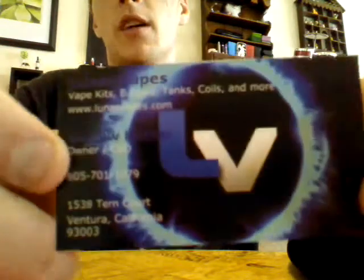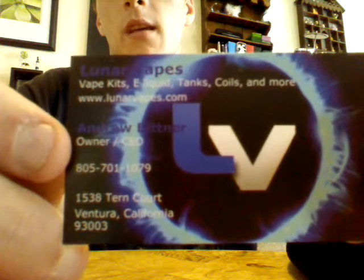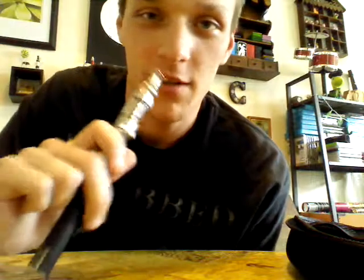Super, super delighted. Love the company. LunarVapes.com — got a card here for you. Check them out. Free shipping on every order, don't got to worry about that. Ships in like three to five days — I think I placed the order on Monday, it's like Saturday. I've got the aftertaste like I'm eating a bag of those 99 cent little peach rings at the convenience store.